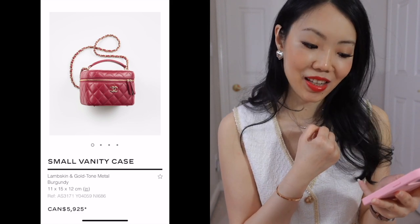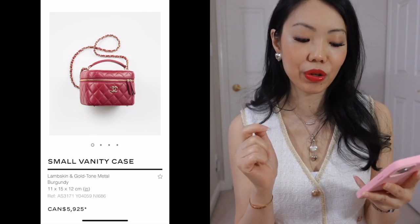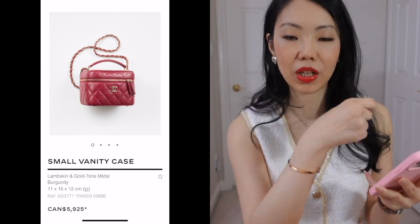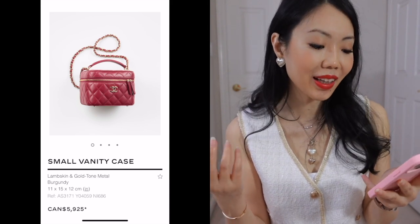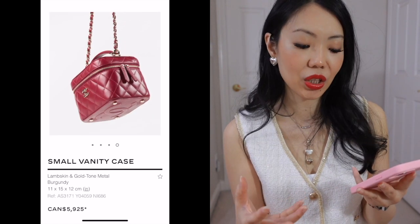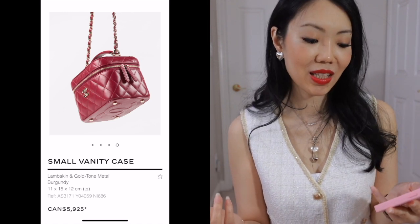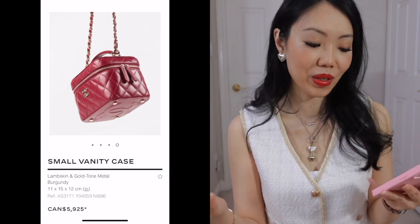This vanity case, on the other hand, I really like. Even though it has zippers — and zippers and I just don't jive all the time — I feel like there's nothing obstructing the zipper opening, so it's still okay. I like the handle and I like the whole vibe of it. Maybe because it's red. I like how classic it looks. The bottom also has four feet with the timeless CC stitch. For some reason I'm attracted to this one more than the other ones I've seen so far.